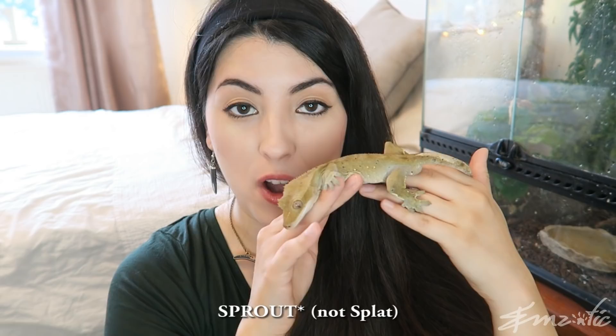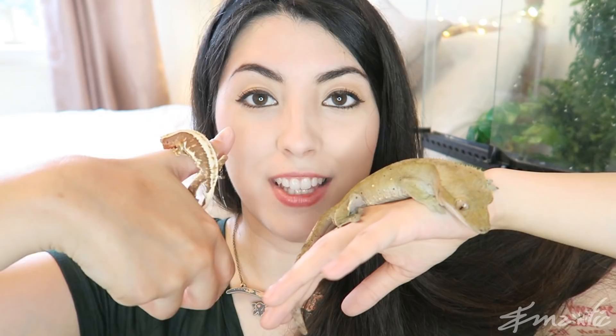Splat over here is an adult male — he's fully grown. However, I do have some babies at home which I will show you for a size comparison. This is an adult male, and over here is my juvenile called Banoffee. I have three juveniles at home and this is probably the largest of them. Look at that size difference — it's ridiculous.